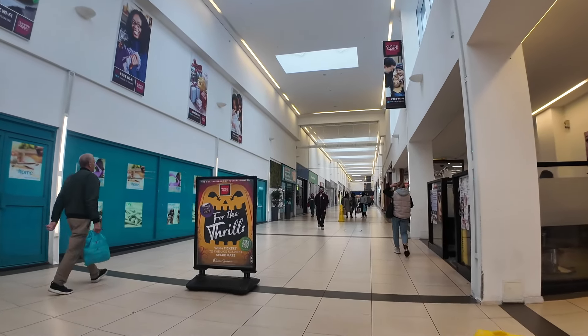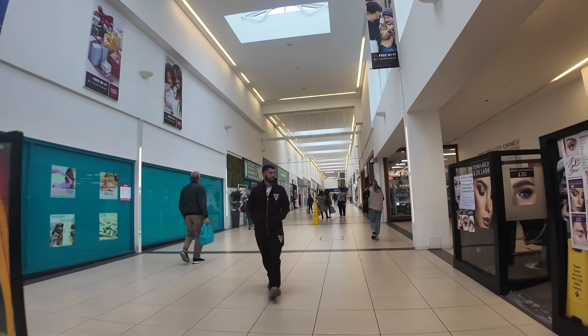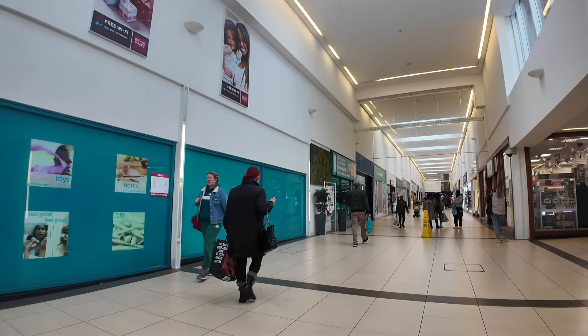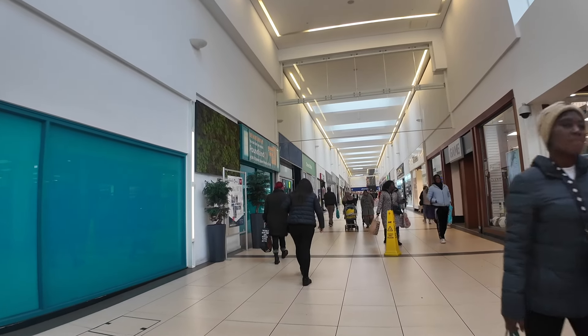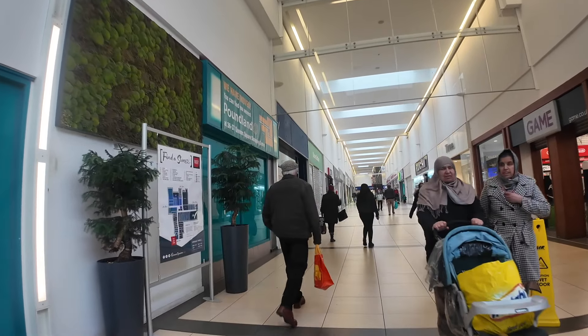There are approximately 60 units allocated to this shopping centre. Back in 1971 they were all taken. About 10 years ago the take-up of the units fell to around 45 percent, and today it's less than 30 percent.